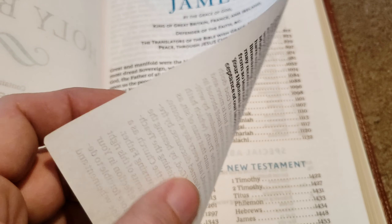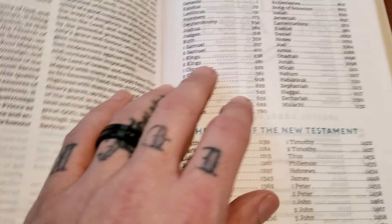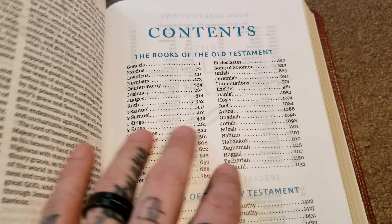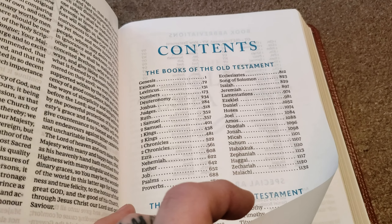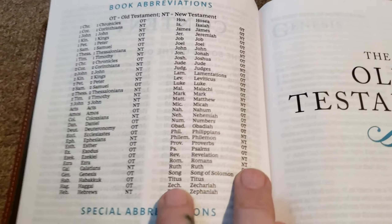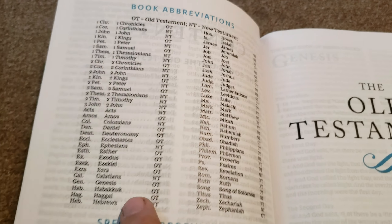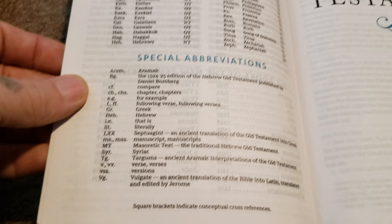I think it's either 39 or 40 GSM — the feel of it is a thick paper. It doesn't have maybe the opacity of a French mill, but it almost has that feel. You have the books of the Old and New Testament contents, what the contents are, the books abbreviated so it shows you how they abbreviate books in the Bible when going through your references.